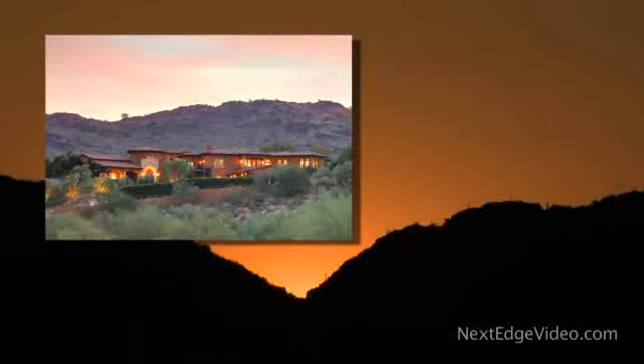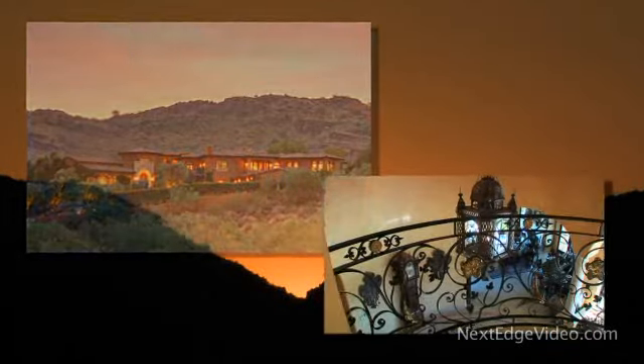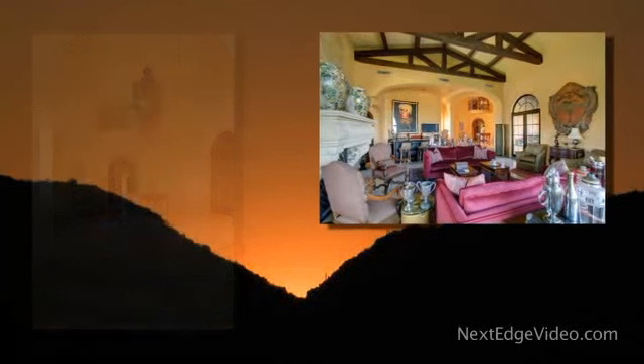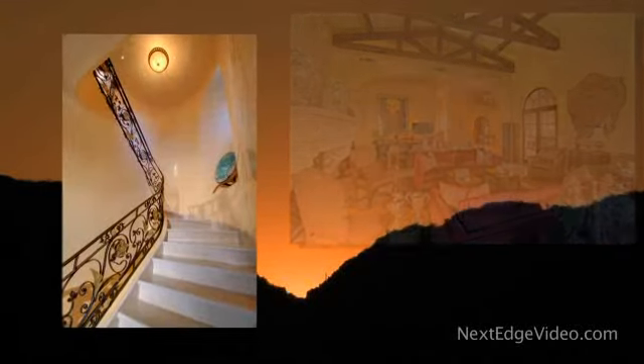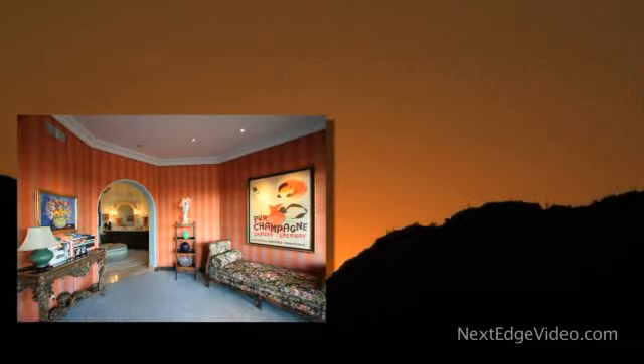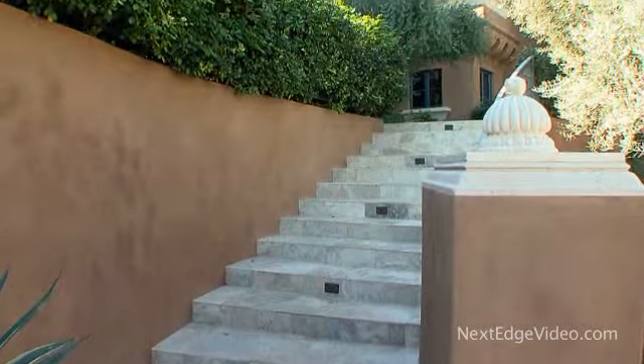Engaging, unexpected, and extraordinary — even if you think you've seen it all, you haven't seen this. Welcome to your exclusive preview of one of Paradise Valley's most stunning and unique estates, and the first time television cameras have been allowed inside.